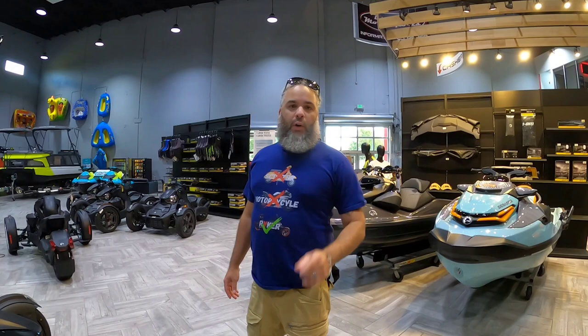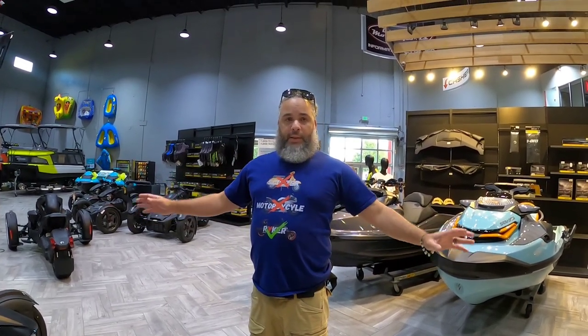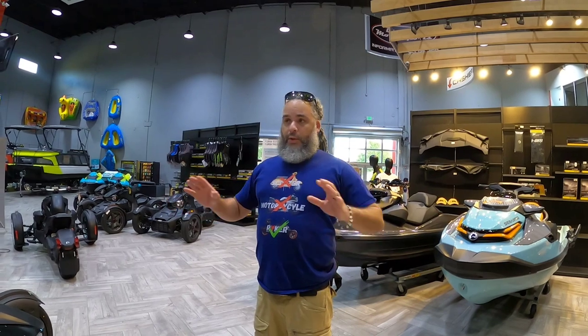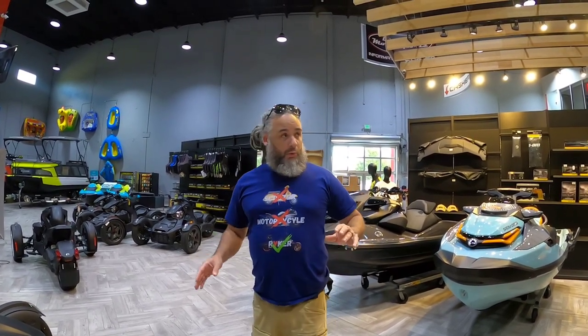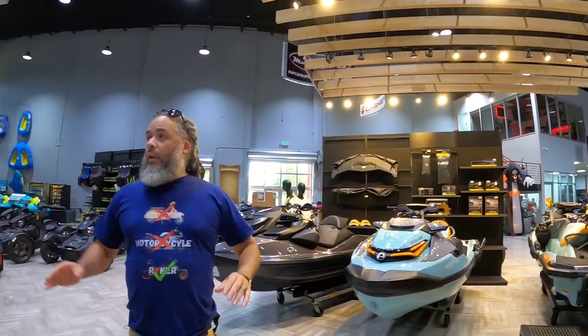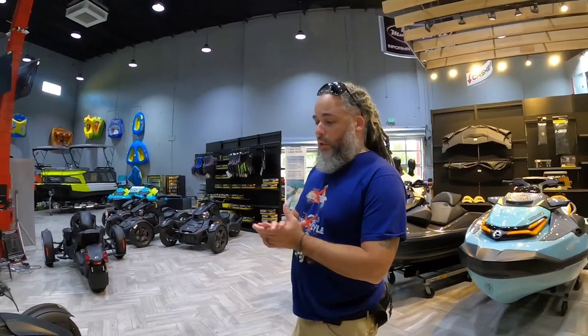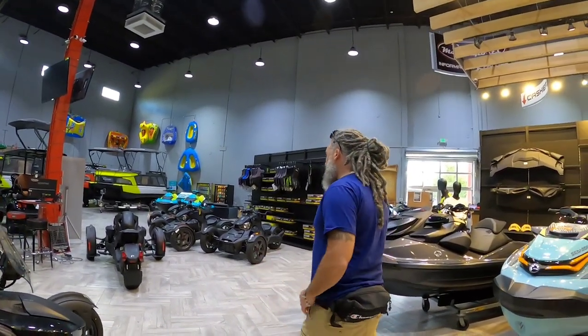I'm here in Broward Motorsports, Fort Lauderdale. This is one of the biggest motorsports dealerships in South Florida. This place is huge — it goes on for miles, outdoor, indoor. We're over at the Ryker area and the Spider area. I just want to show you all the cool stuff they have. So come on, check it out.